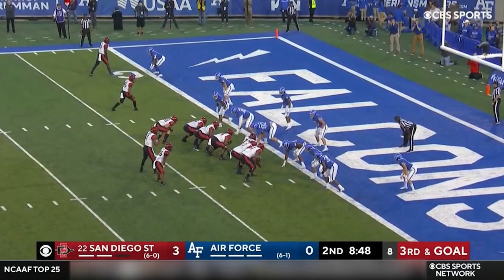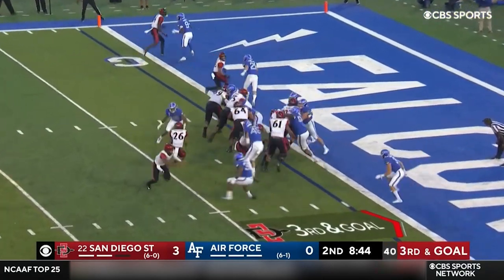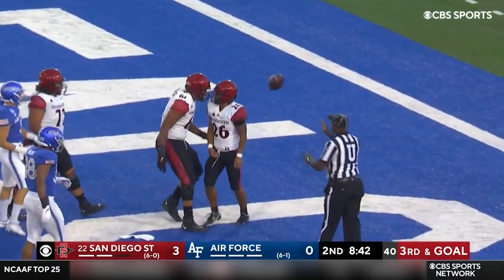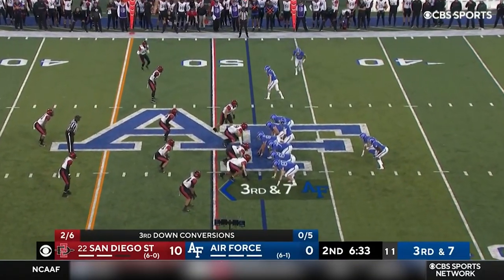Williams is in! Touchdown, San Diego State!